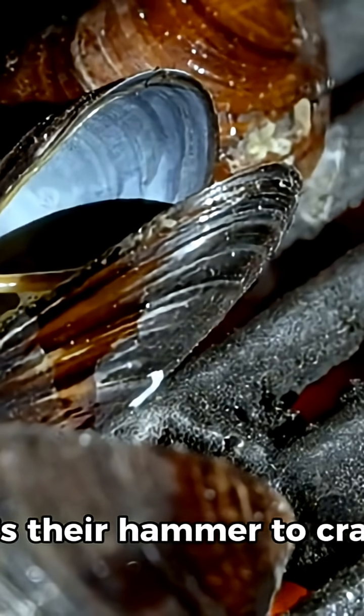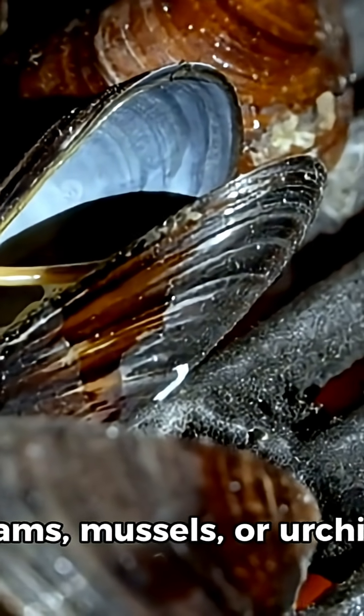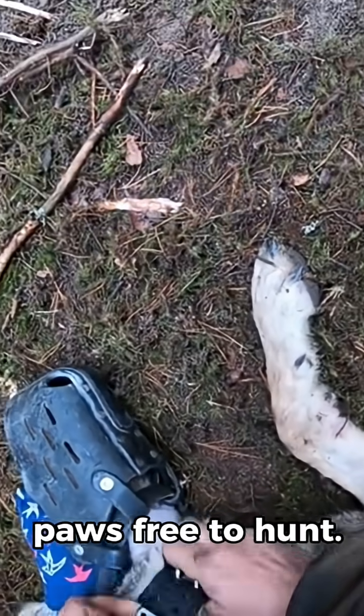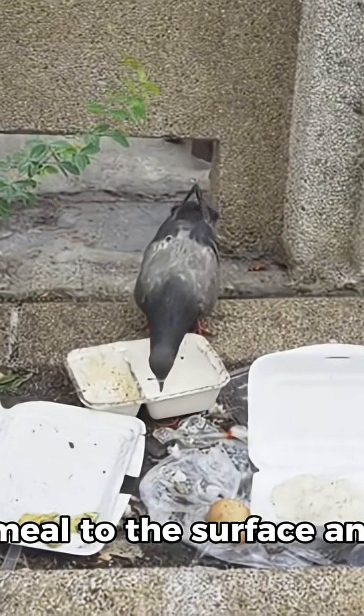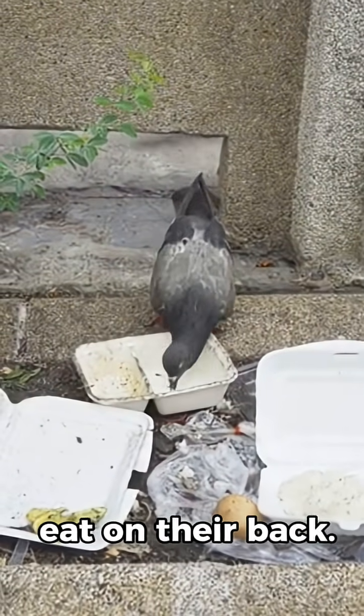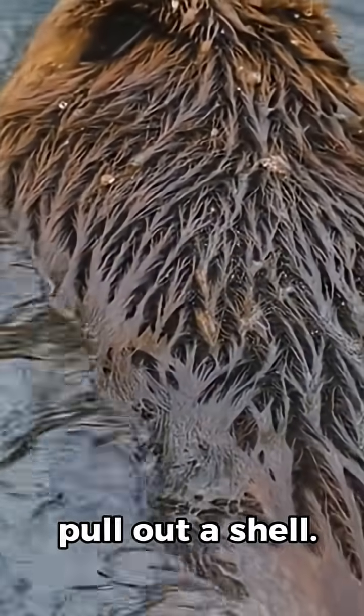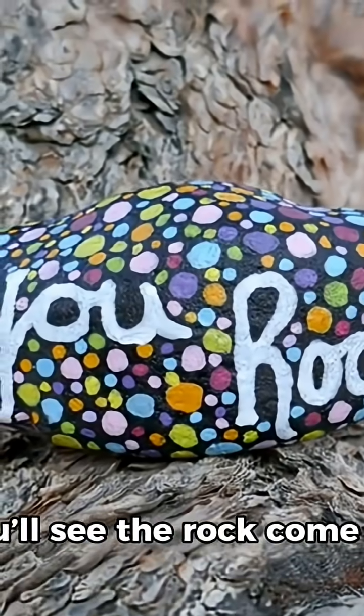That rock matters. It's their hammer to crack clams, mussels, or urchins. Some otters carry the same stone for months. The pocket keeps their paws free to hunt. It also lets them bring a meal to the surface and eat on their back. Watch a sea otter float, reach under an arm, and pull out a shell. Then you'll see the rock come out next.